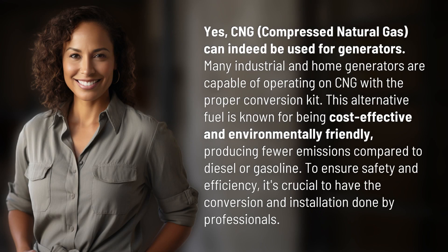CNG, compressed natural gas, can indeed be used for generators. Many industrial and home generators are capable of operating on CNG with the proper conversion kit.